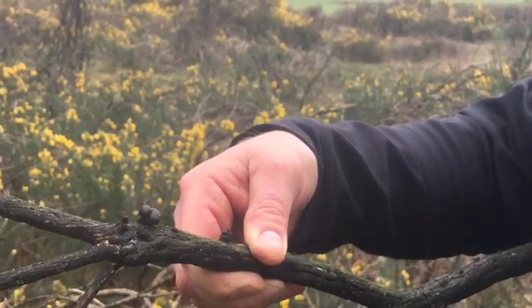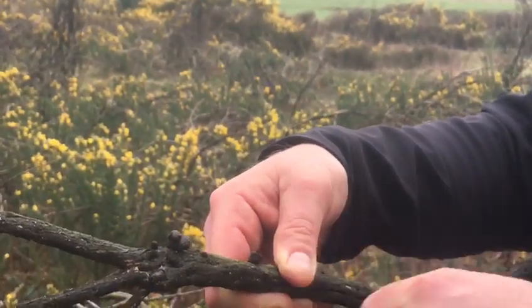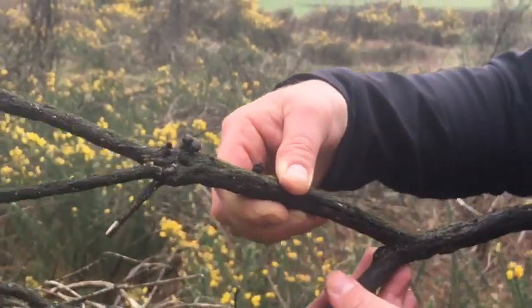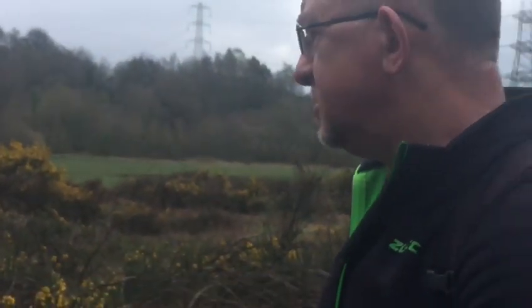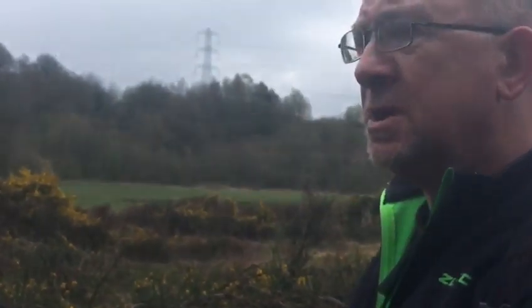Daldinia concentrica is full of concentric lines and a lot bigger. This is a little tiny thing, and the key is finding it on a burnt substrate — in this instance, gorse.